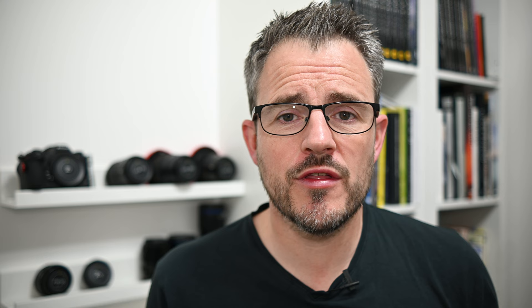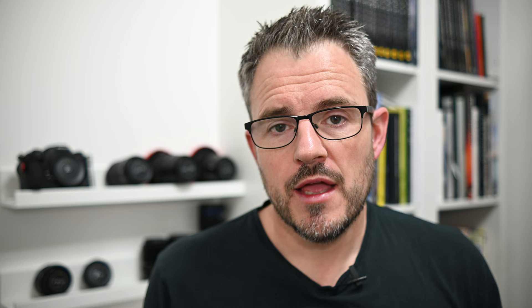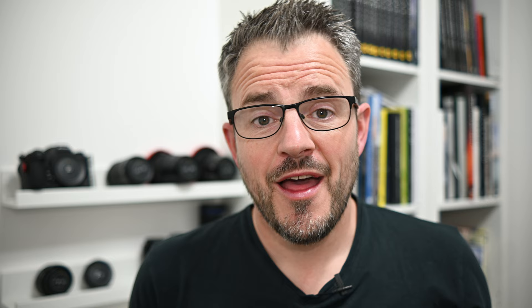The book opens with a foreword by Stuart McGlennan, who talks about Neil's unique style and how his photographs need to be savoured. He also mentions that he can't remember a time when Neil wasn't producing astonishing work. Neil also has an introduction where he talks about his own unique style, photographing his local area, and his journey in photography. The book is then split up into three collections of photographs.